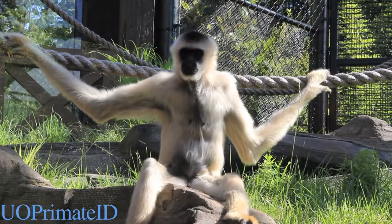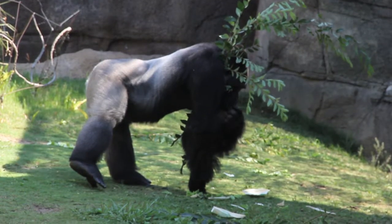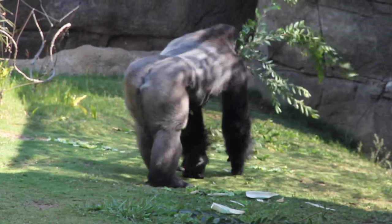Gibbons and orangutans have very long arms that are used for swinging. Unlike most monkeys, apes do not have tails.